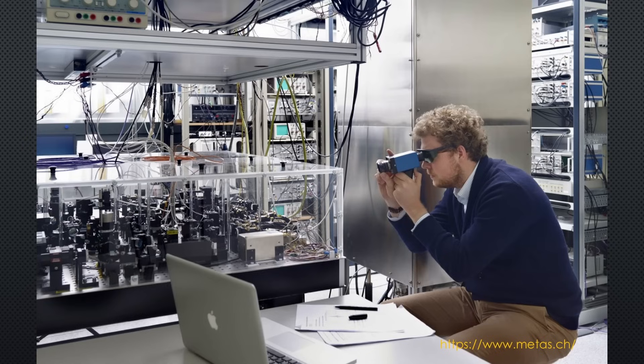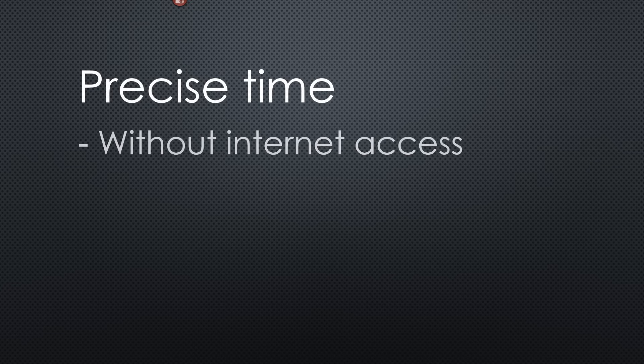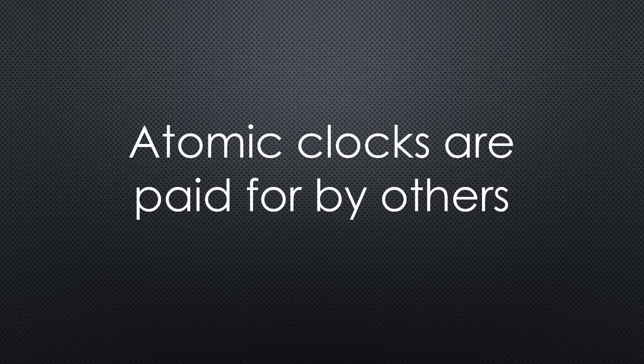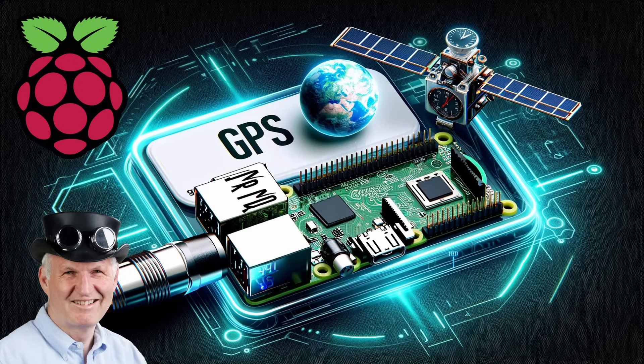TimeNuts are people deeply interested in exact timekeeping. They usually use atomic clocks to get to this holy grail. In today's video, we will get precise time without internet access or a personal atomic clock. Instead, we will use $5–$10 GPS receivers. The atomic clocks we will use are paid for by other people. Grüezi YouTubers, here is the guy with the Swiss accent, bringing you a new episode with fresh ideas around sensors and microcontrollers. If you subscribe, you will always sit in the first row.